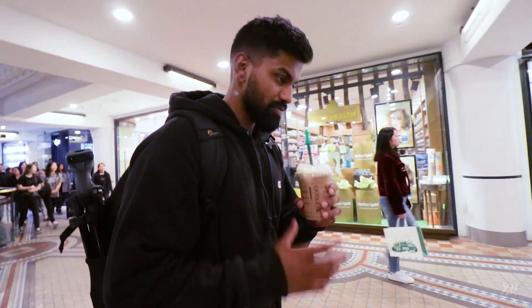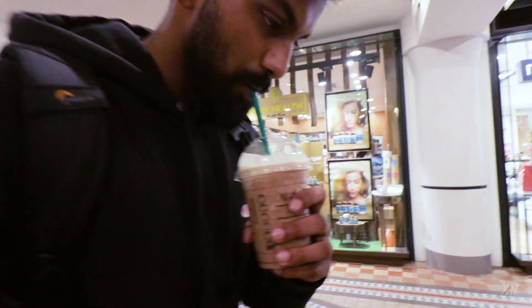So we made it to the city. We're just getting a quick drink before we start shooting. First time trying a mocha frappuccino from Starbucks. Thoughts? That's fine. Can I get one?